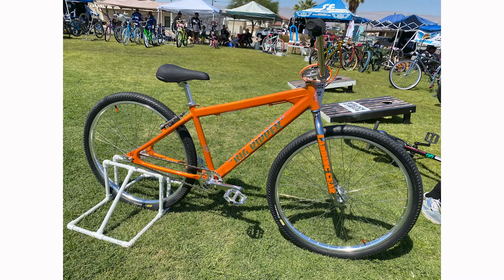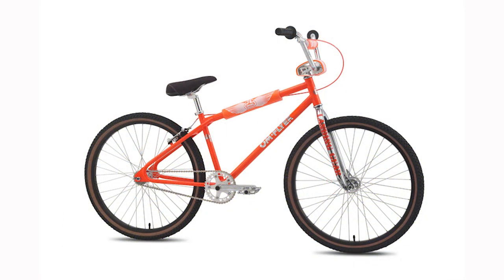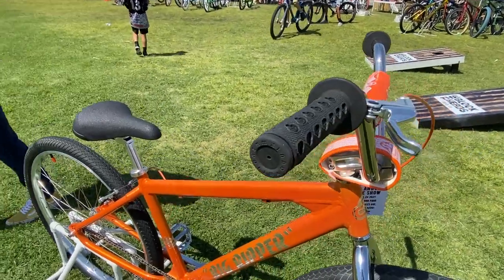My name is Rodrigo Aguilar. I have a 2021 City Grand Edition Big Ripper. It was the blue one, but this inspiration came from my favorite bike, the 2014 OM Flyer. They only made 300 of those bikes, and I actually owned one before, but unfortunately I sold it.